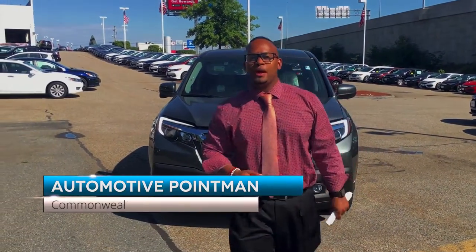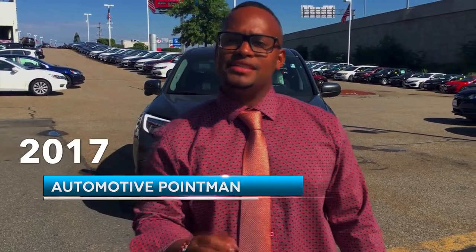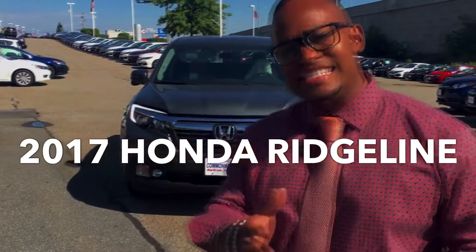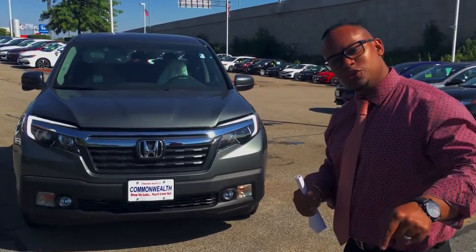Hey guys, Automotive Point Man, Michael Bayne. APM touching base with you again. I'm here on the 2017 Honda Ridgeline. I'm super excited to bring you an in-depth detailed walkthrough of what Honda is bringing to the table this year in 2017.